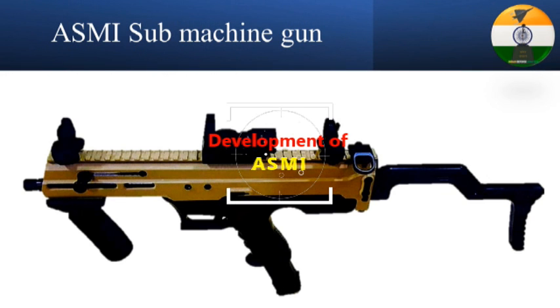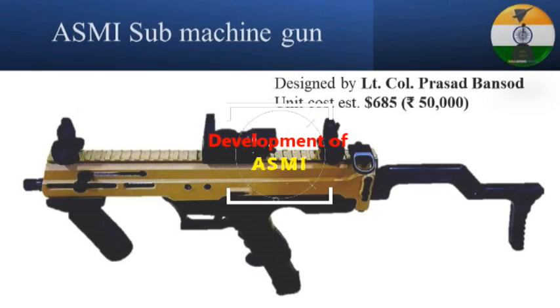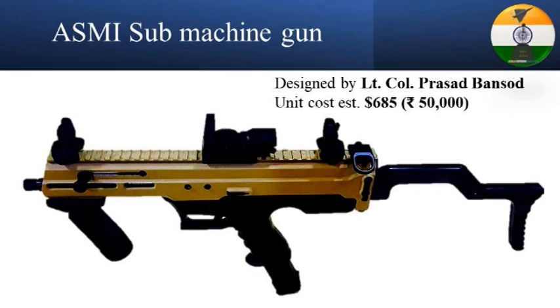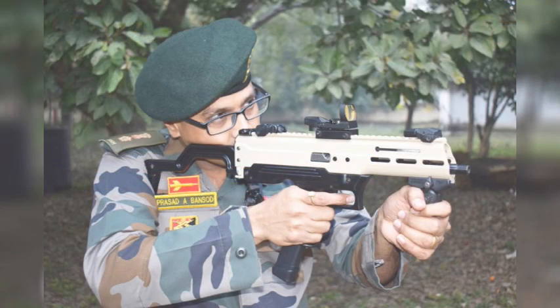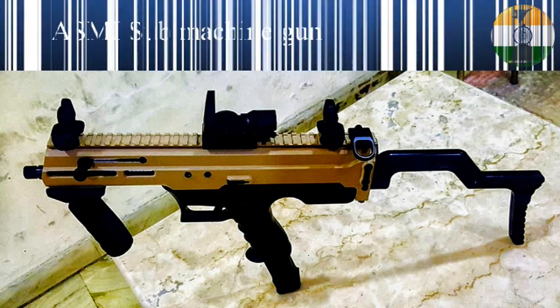The gun has been jointly developed by Lieutenant Colonel Prasad Pansod of the Army's Infantry School and DRDO. Interestingly, the weapon was developed in a record time of just four months. ASMI falls under the category of both compact submachine guns and machine pistol, as it is a fully automatic, magazine-fed, hand-held gun designed to fire pistol cartridges.